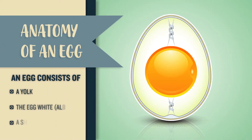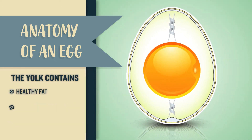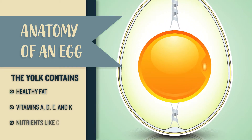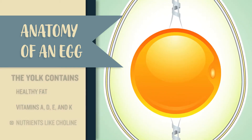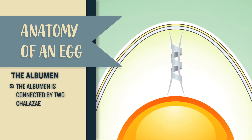An egg consists of the yolk, the egg white or albumin, and a shell. The yolk contains most of the egg's healthy fat, but also vitamins A, D, E, and K, along with loads of other nutrients like choline. The yolk can change color based on the chicken's diet.